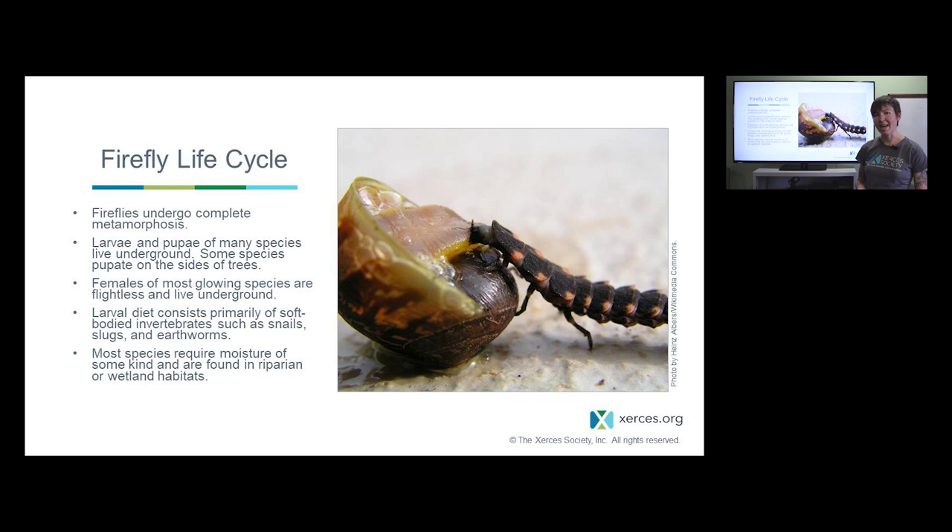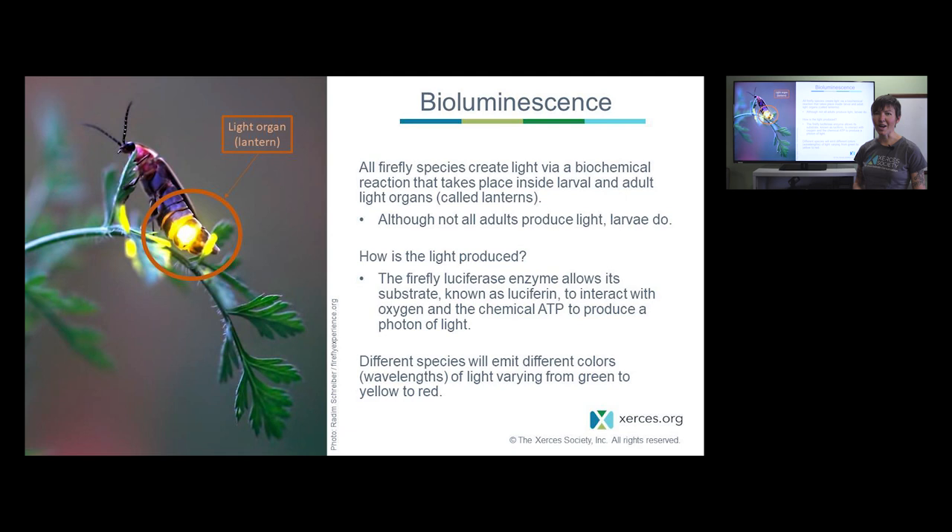Like all beetles, fireflies undergo complete metamorphosis — going through four stages: egg, larva, pupa, and adult. Larvae and pupae of many species live underground, though some species like Pyrectomena can also live on the sides of trees. Female glowworms are flightless and live underground as well. All firefly larvae are voracious predators, feeding mostly on soft-bodied invertebrates such as snails, slugs, earthworms, and millipedes. Most species require some sort of moisture for their life cycle.